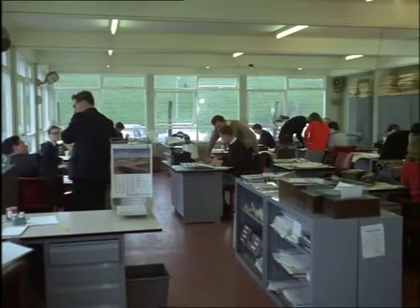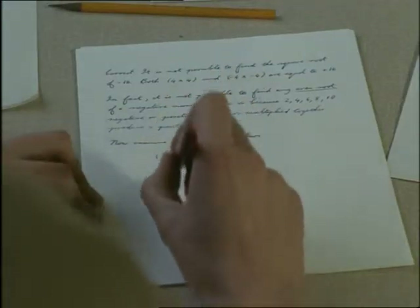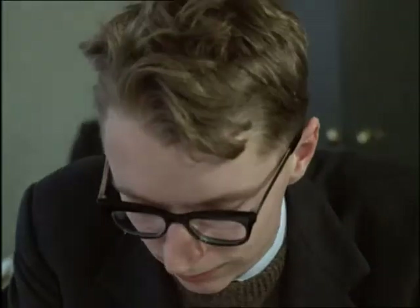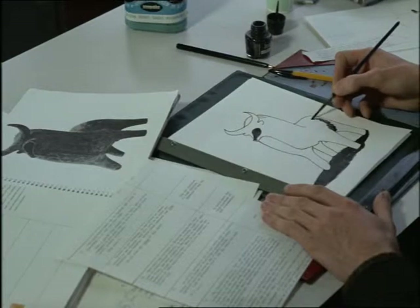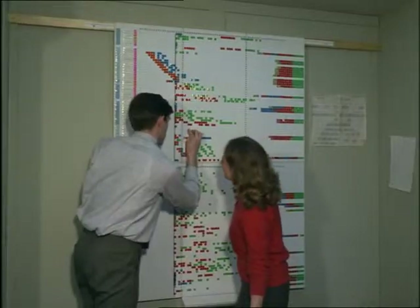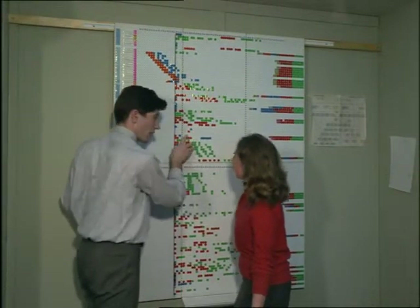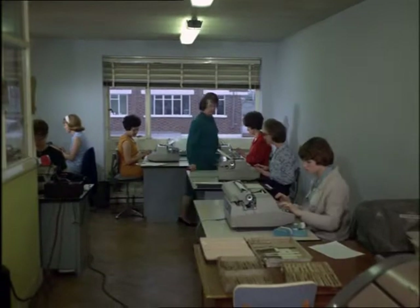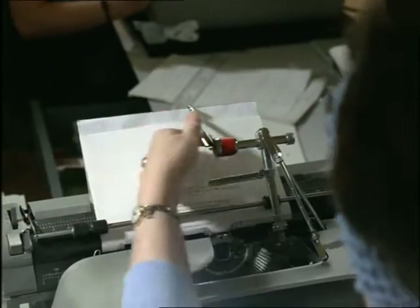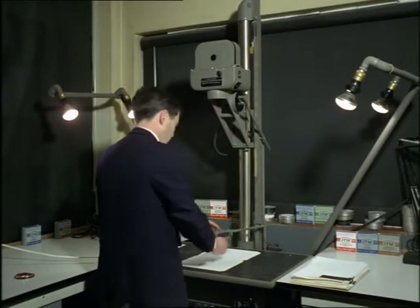Some firms make up their own programs because of the specialised technical knowledge needed for their work. But several makers of teaching machines prepare programs ready to be hired or bought with the machines. This firm at Ashford, Middlesex employs about 40 university graduates to research and write courses of lessons. More than 200 different programs on many subjects have been prepared. Once a course has been written and tested, the frames are produced by skilled typists on specially adapted electric typewriters, then photographed one after the other onto a length of film to fit the teaching machines.